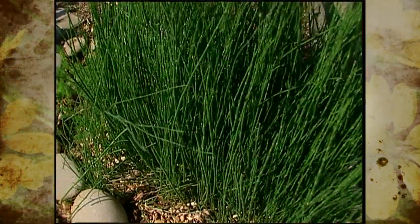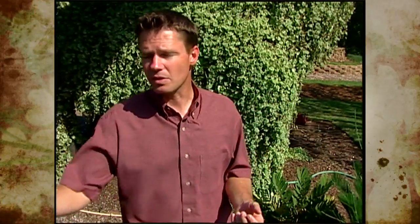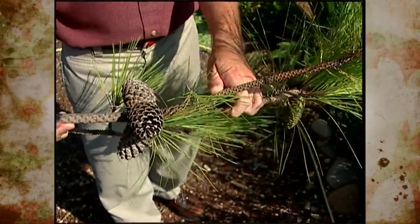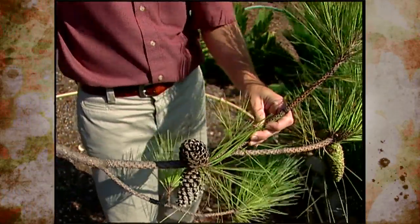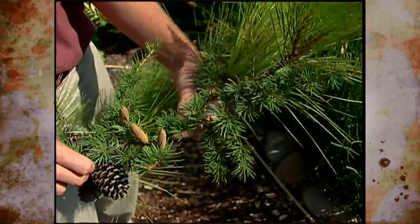A younger group of plants in the plant kingdom are the gymnosperms. The word gymnosperm means naked seed, referring to the way seeds are openly exposed within specialized structures like pine cones. Plants that produce cones are known as conifers, and these include our pines, spruces, cedars, hemlocks, firs, and many others.